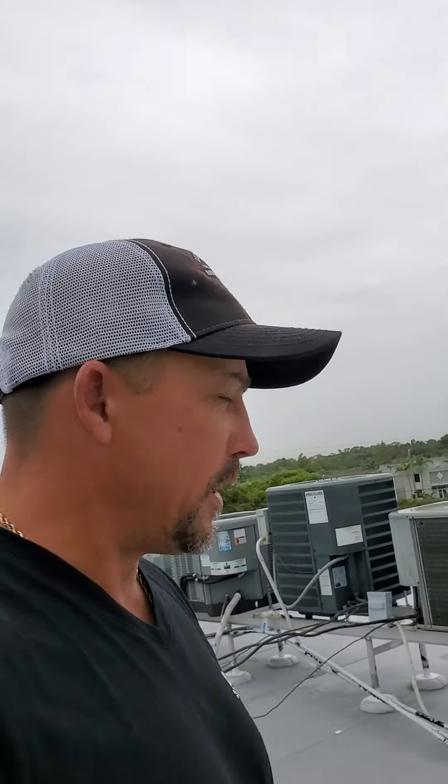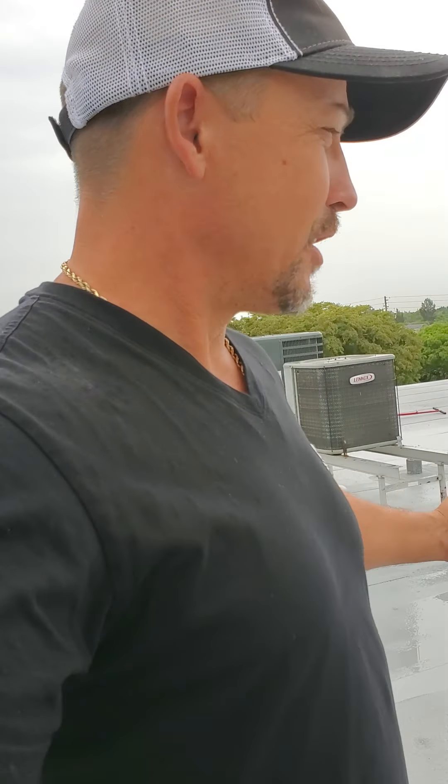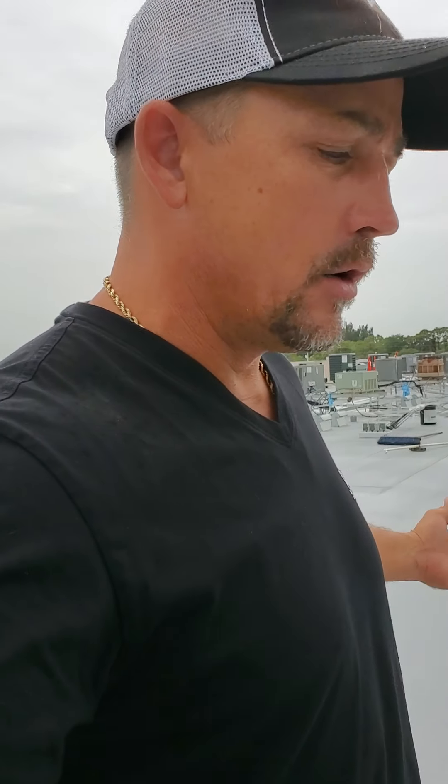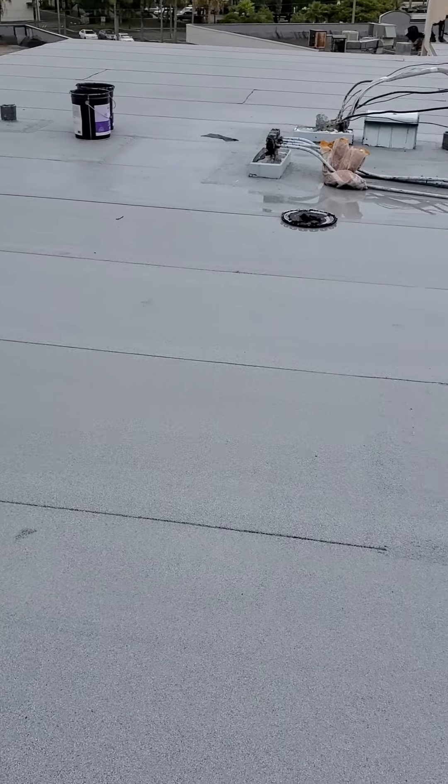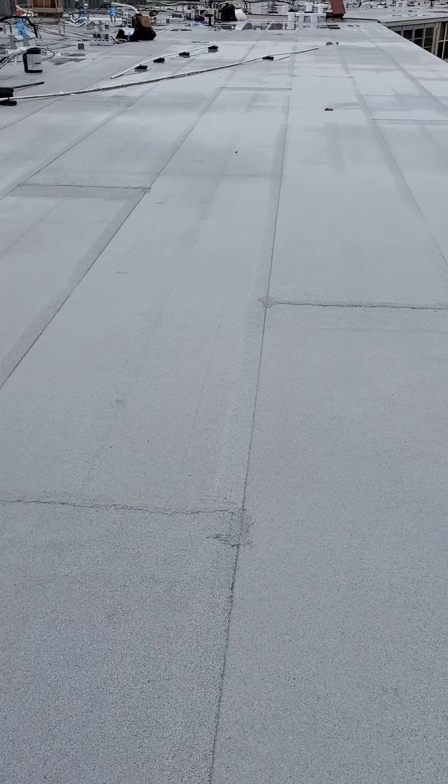Jason Blair with Astro Roofing. We're out here on a four-story high-rise condominium that we're just completing, and I just want to talk a little bit about this three-ply self-adhered CertainTeed roofing system — Flintlastic, made by CertainTeed. I can tell you, we've had great success using this system.